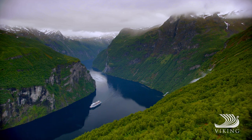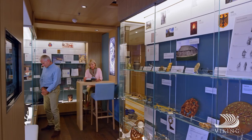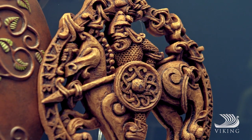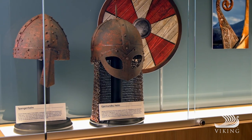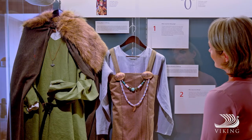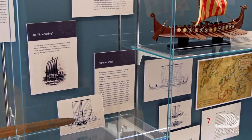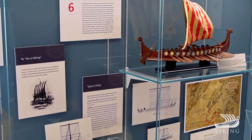A more in-depth look at Norwegian history is found in our Viking Heritage Corner. Learn more about Viking adventurers on distant shores, and what life was like for those who remained at home. It's the most comprehensive study of Norse culture you'll find at sea.